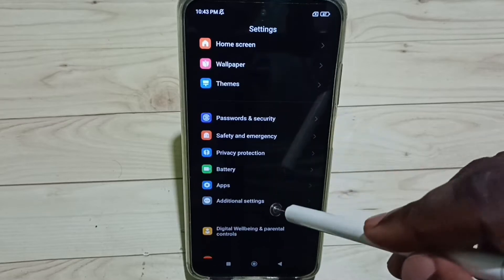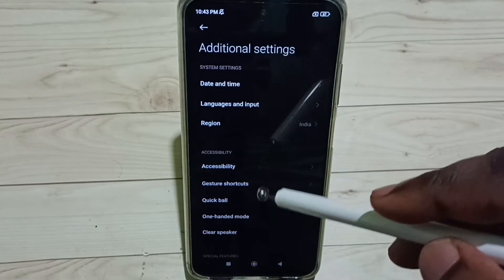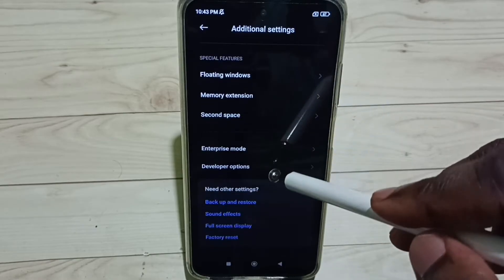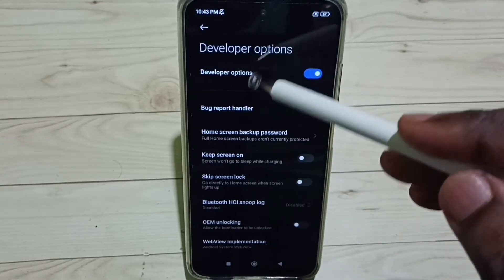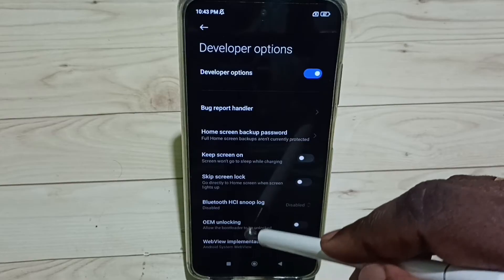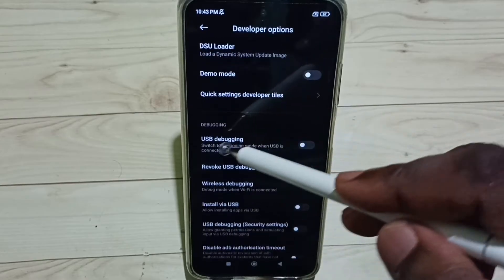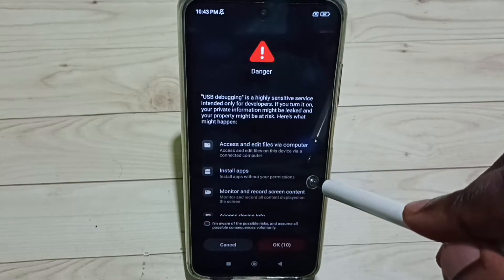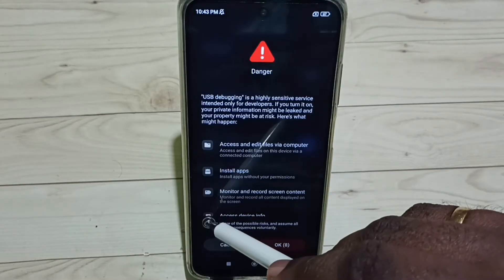Under Settings, scroll down and select Additional Settings. Under Additional Settings, scroll down and select Developer Options. From the list of developer options, scroll down and find USB Debugging. Enable USB Debugging by tapping on it and checking the checkbox.